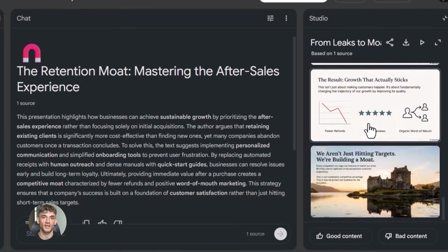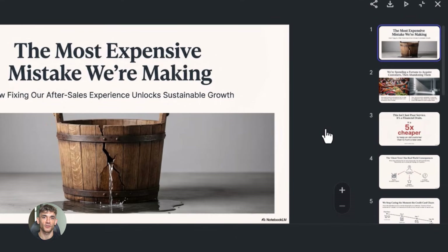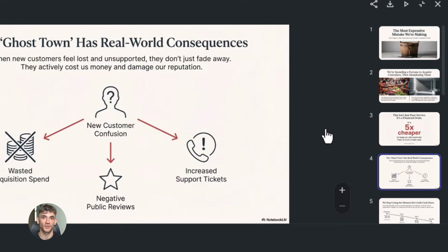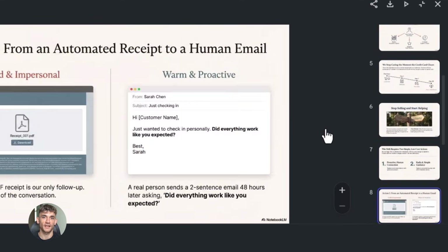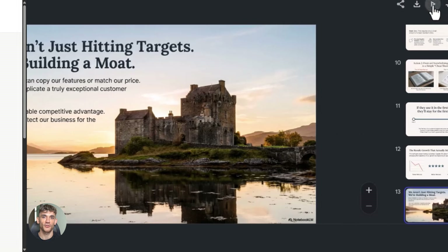The possibilities are endless. You can create sales presentations, client onboarding decks, webinar slides, training materials, pitch decks, investor presentations. Whatever you need, this process works.